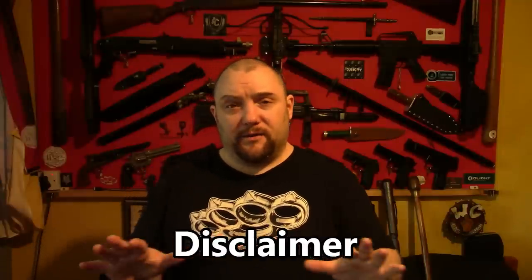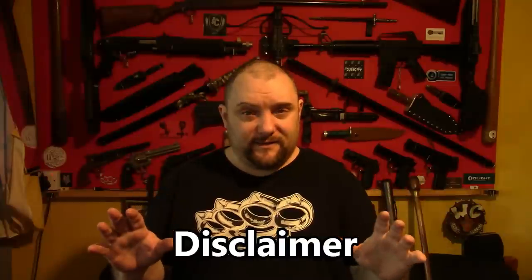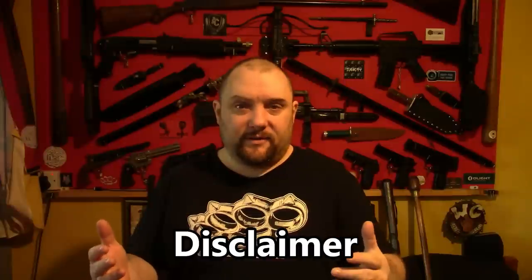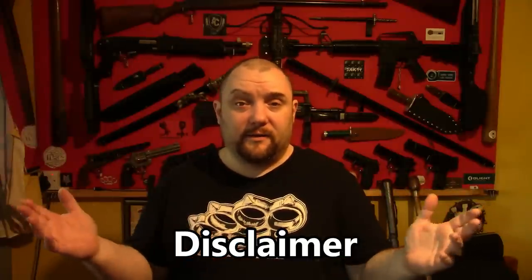Right everyone, Webcollector here. I thought I'd do a video on self-defense sticks and other items that you can legally carry that in an emergency life-threatening situation you could defend yourself with. I'm going to do a quick disclaimer because in the UK you can't legally carry anything for self-defense, because if you say you're carrying an item for self-defense it is deemed an offensive weapon and you can get arrested and convicted of a crime.